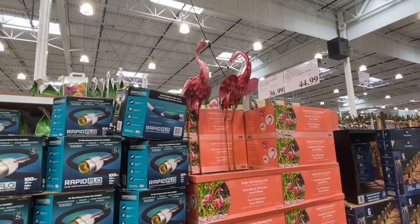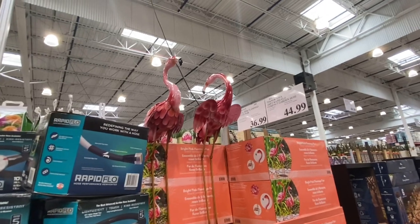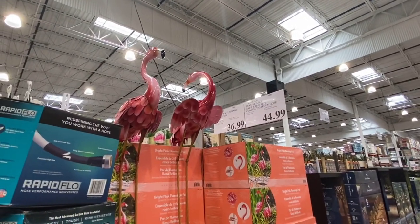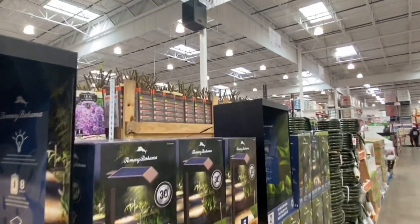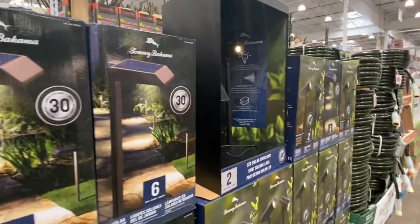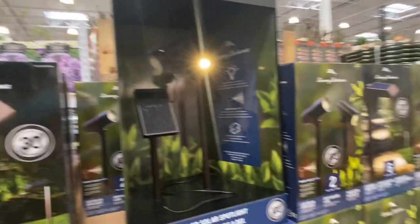Who doesn't want the look of the tropics in the garden? Here we have two metal flamingos standing at 35 inches tall for the sale price of $37. If you are looking for solar pathway lights, here is a six-pack of Tommy Bahama solar pathway lights for $40.